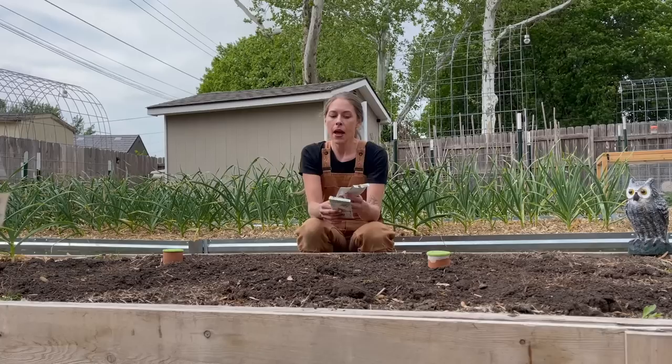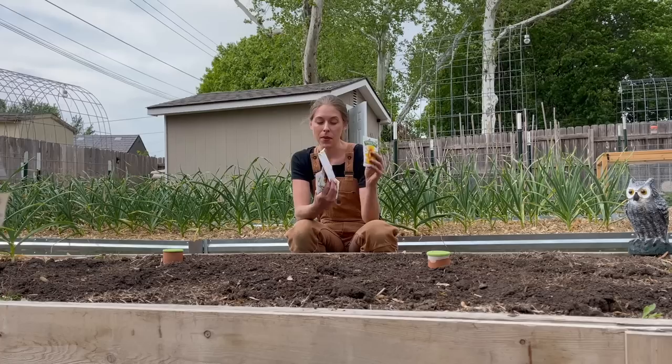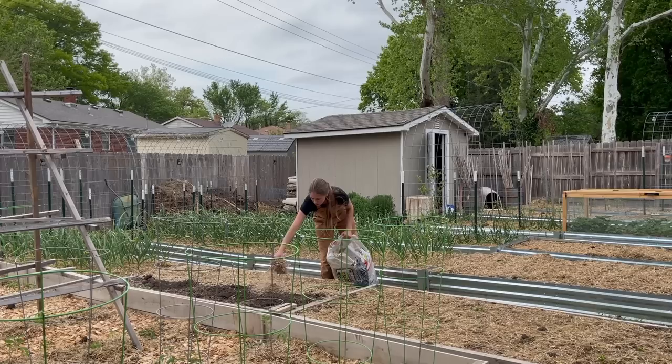Okay, this is the garden bed I think I'm most excited about because I'm planting a bunch of different sunflower varieties — mammoth sunflowers, a really pretty mixture, my Goldies, and some other tall ones. I'm going to get all of those planted here.